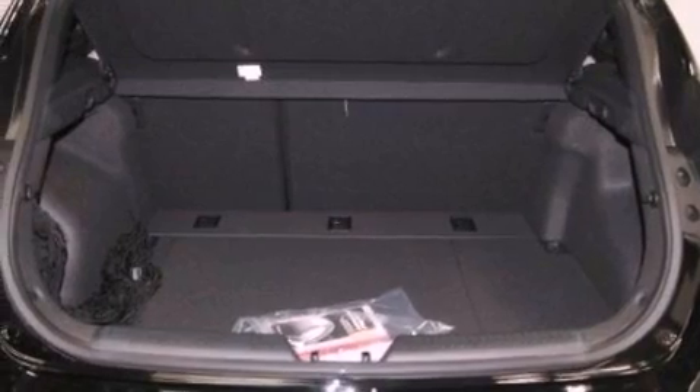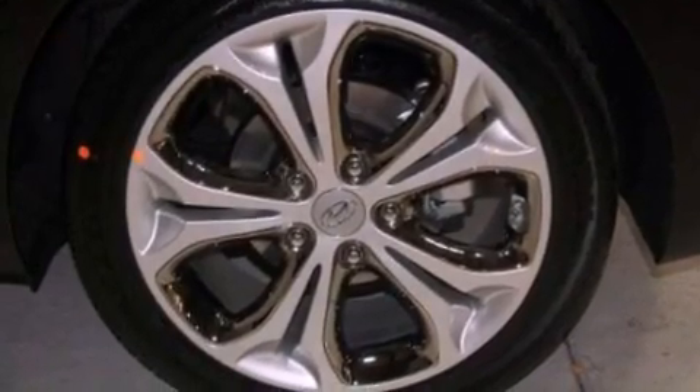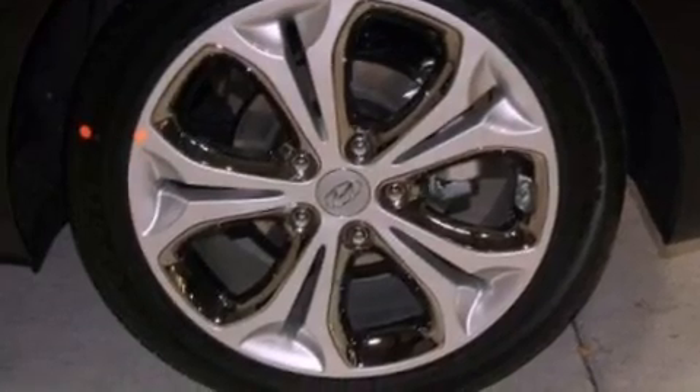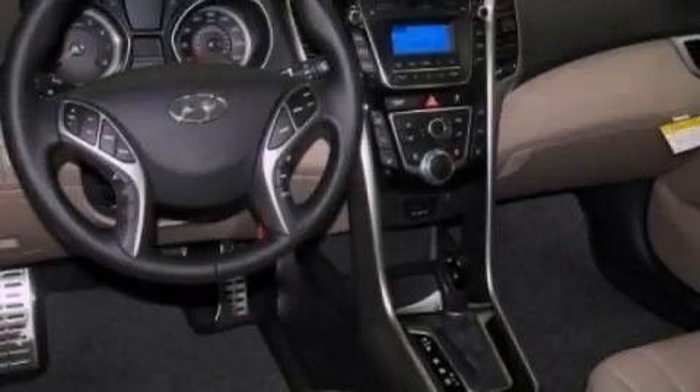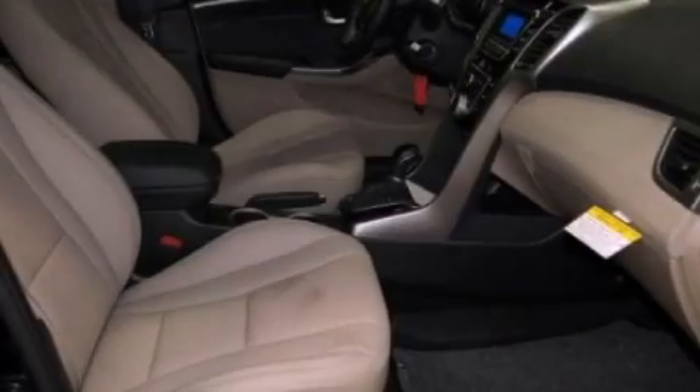Front and rear air conditioning, cruise control, heated side view mirrors, performance tires, a security system, an illuminated driver's side vanity mirror, fog lamps, brake assistance technology, a keyless entry system, and a rear spoiler.